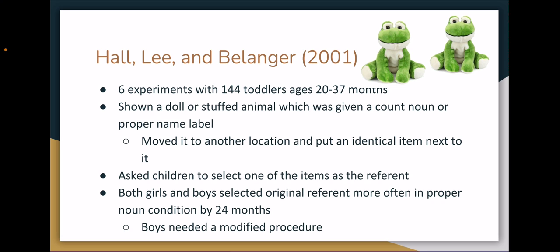Both genders selected the original referent significantly more often in the proper noun condition by 24 months of age, but not before. The boys, however, needed a modified procedure where they interacted more with the items to reach the same level of performance as the girls, which shows that lack of focus was probably more of the problem than an actual inability to distinguish count from proper nouns.